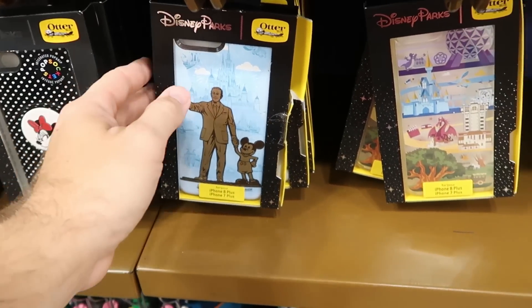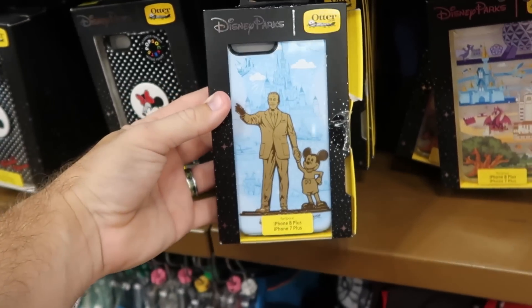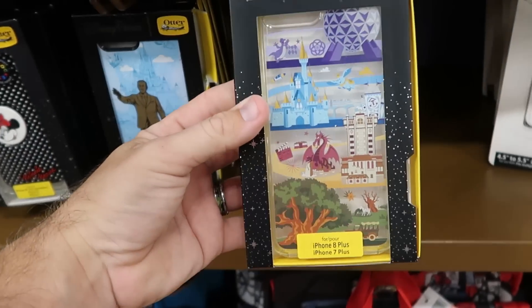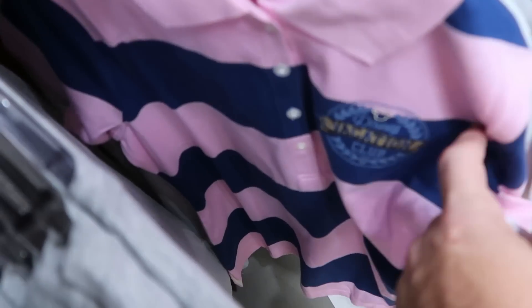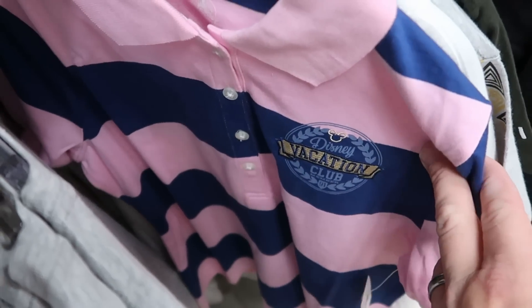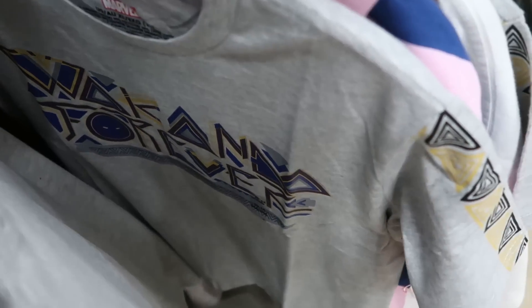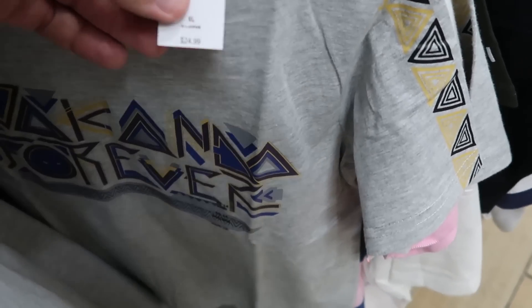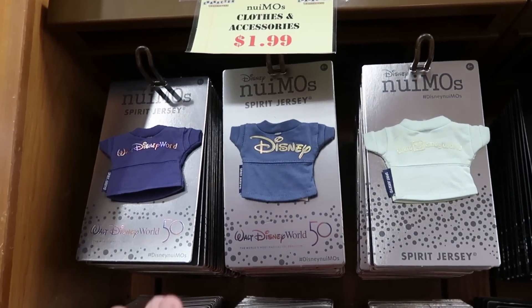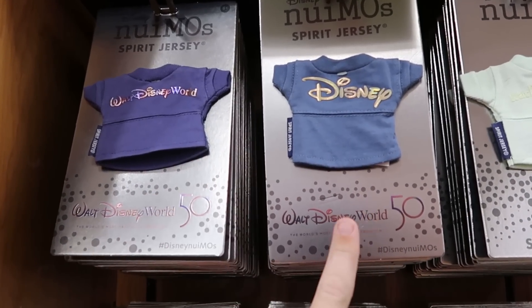Underneath there are cell phone cases for iPhone 7 and 8+ — one with Walt holding Mickey's hand and Cinderella Castle, $10 from $36. And there's an Otterbox with Beacons of Magic for iPhone 7 and 8 for only $5. On the kids' rack there's an embroidered Disney Vacation Club Member shirt for $20 from $50, and a Black Panther shirt saying 'Wakanda Forever' that's extremely soft, $7.99 from $25. All the assorted Nuimo clothing and accessories are $1.99, whereas over at International Drive it's $4.99 and up — so definitely get your outfits here.